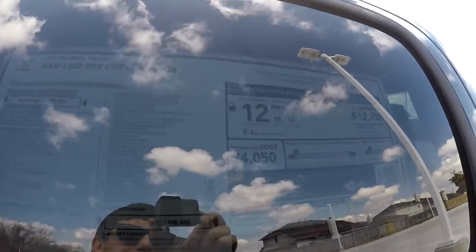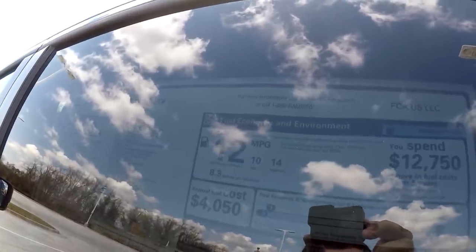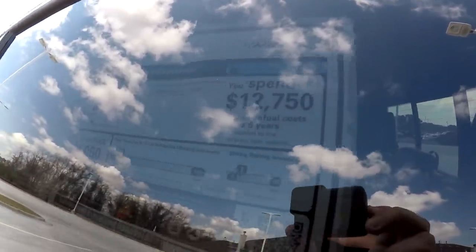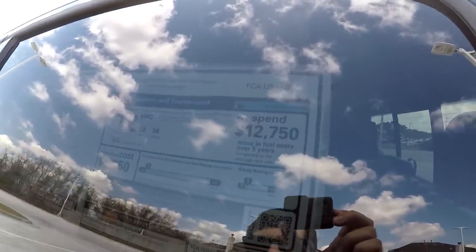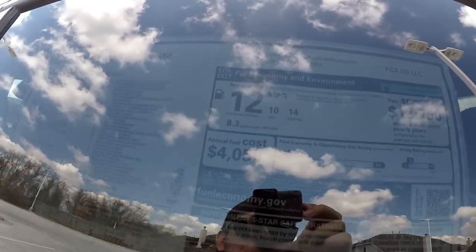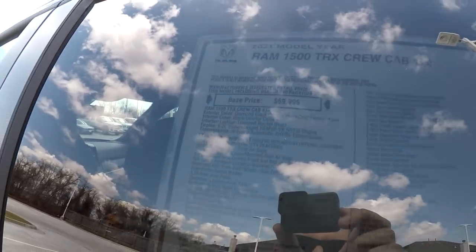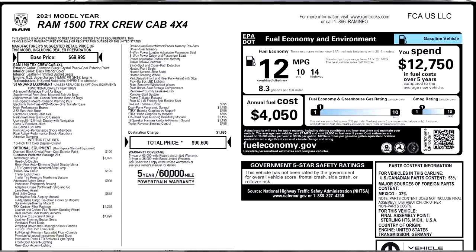Now for the window sticker. Fuel economy: 12 miles per gallon average — 10 city, 14 highway. The government gives it a rating of one out of ten for both fuel economy and smog, and you'll spend almost $13,000 more over five years in fuel compared to the average new vehicle, with an annual fuel cost of about $4,000. The starting price is just about $70,000, but most will be in the $90,000 to $100,000 range — this one is $90,600.